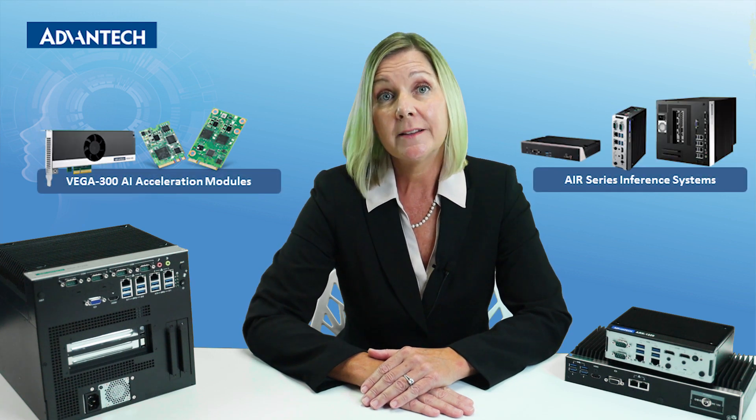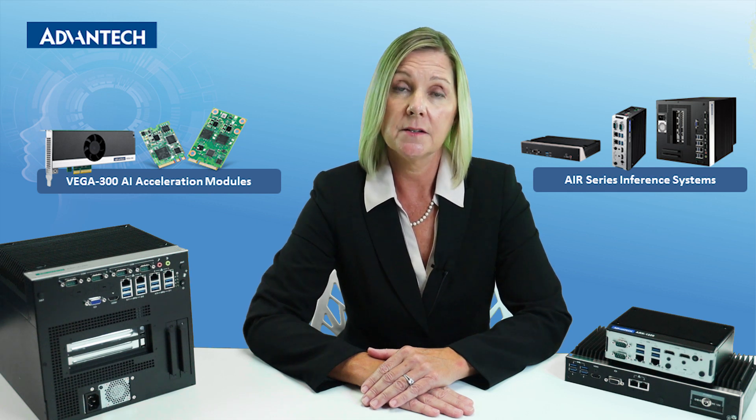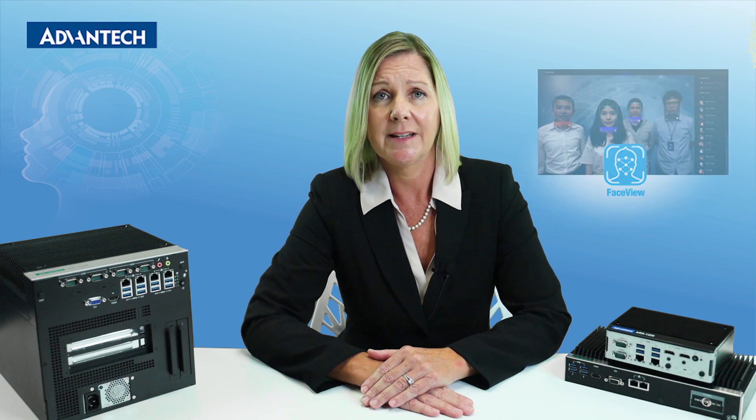First, let's talk about hardware. We can provide acceleration modules and inference systems with various interfaces and computing power. Our software solution, FaceView, uses facial recognition for retail and access control applications. Now let's start to talk about the key subject: Edge AI Suite.